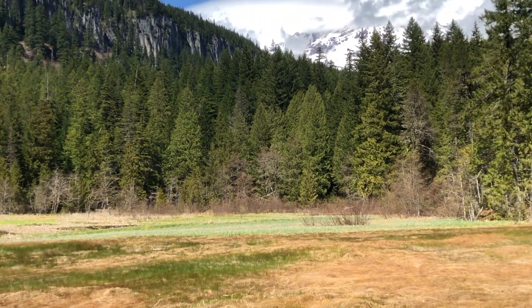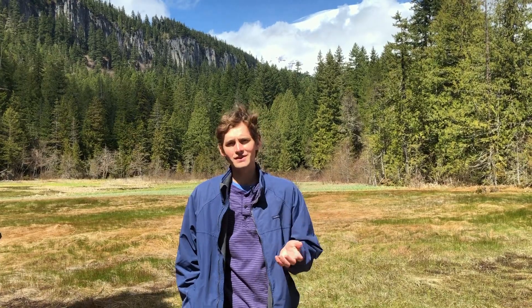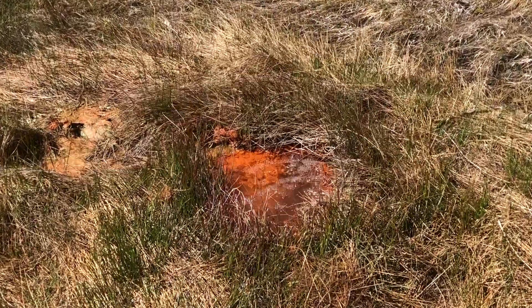I'm here at Longmire Meadows, one of the primary tourist hubs here at the National Park. This meadow is lovely not only for its scenic value but because of the wonderful mineral springs which bubble up out of the ground here.